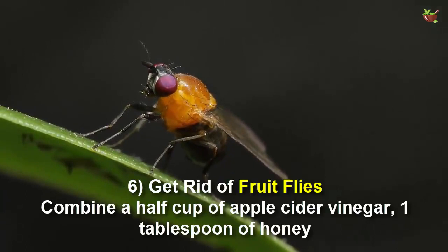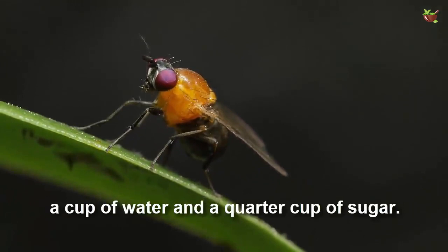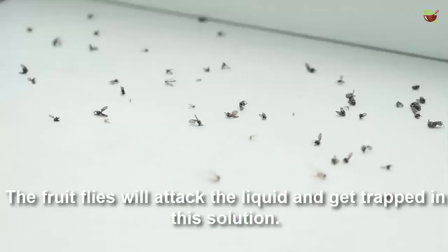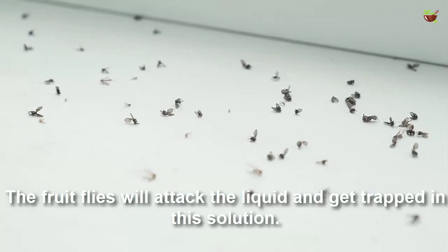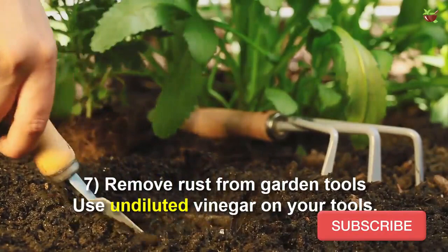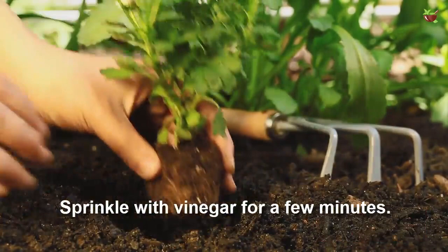Number six: get rid of fruit flies. Combine a half cup of apple cider vinegar, one tablespoon of honey, a cup of water, and a quarter cup of sugar. Transfer the liquid to a container of your choice and hang it on your fruit tree. The fruit flies will be attracted to the liquid and get trapped in the solution.